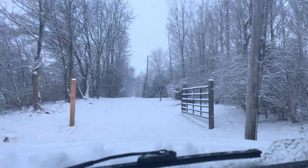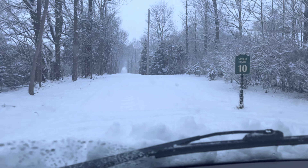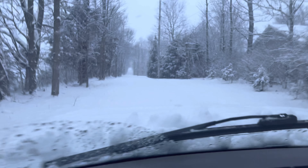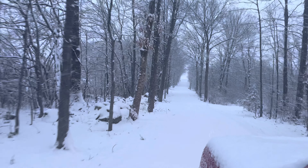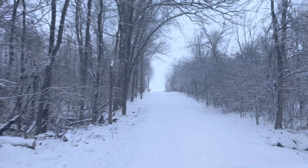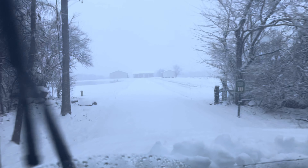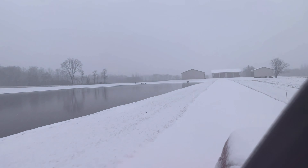Alright, we're coming into the farm. See if we can make it up a little hill here in 2L drive. Here's where it opens up. Beautiful back here — we love it.